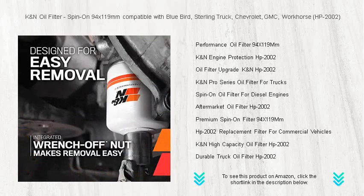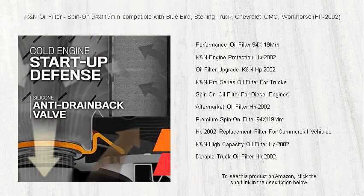Installation is a breeze — simply spin-on and you're set. Don't just take our word for it. Experience the difference that comes with improved performance, reduced engine wear, and extended maintenance intervals.